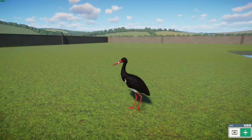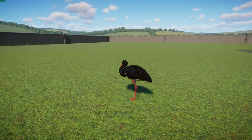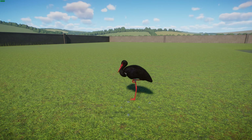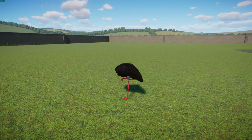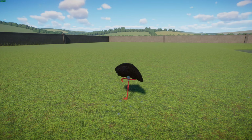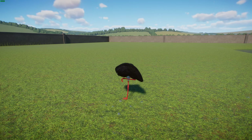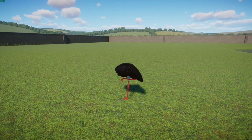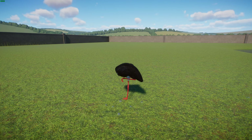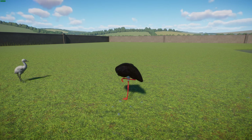They get their name from mostly black plumage with white underparts, a long pointed red beak, and long red legs. They're widespread but uncommon, breeding in scattered locations across the Palearctic from Portugal and Spain through central and eastern Europe across to the Pacific Ocean. They're long-distance migrants with European populations wintering in sub-Saharan Africa and Asian populations in India. When migrating they avoid crossing the Mediterranean, often going through the Strait of Gibraltar.